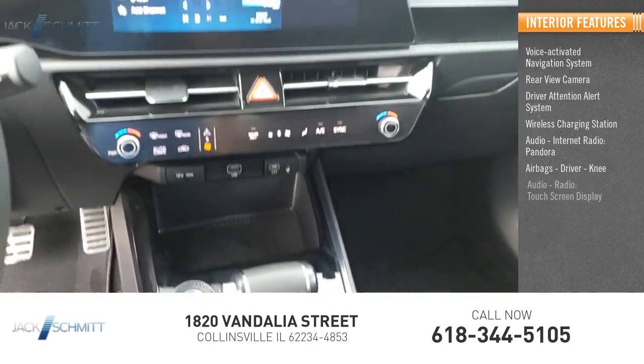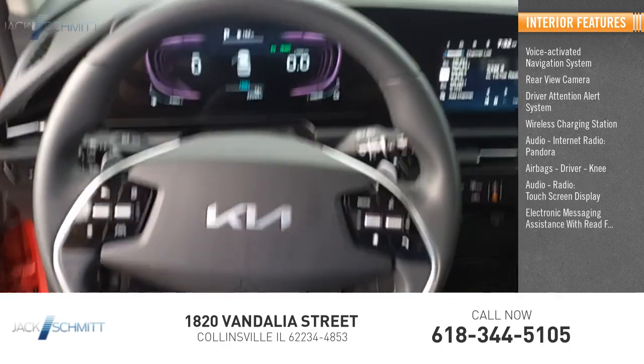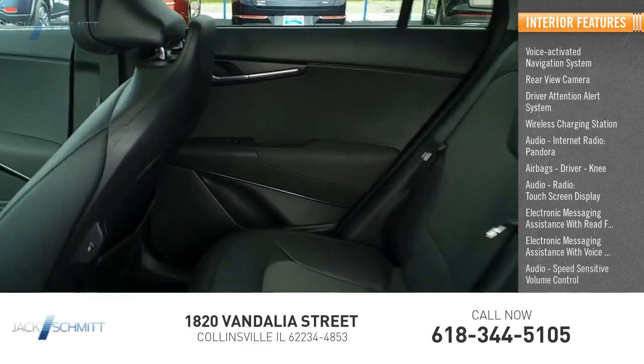Driver and knee airbags, audio radio, touchscreen display, electronic messaging assistance with read function, electronic messaging assistance with voice recognition, audio with speed-sensitive volume control.